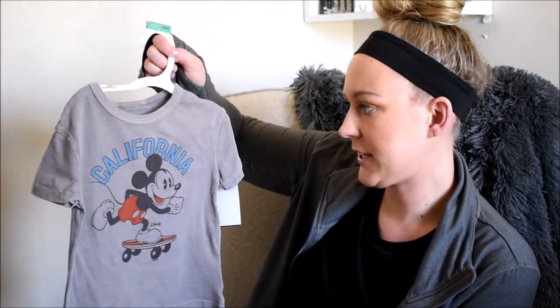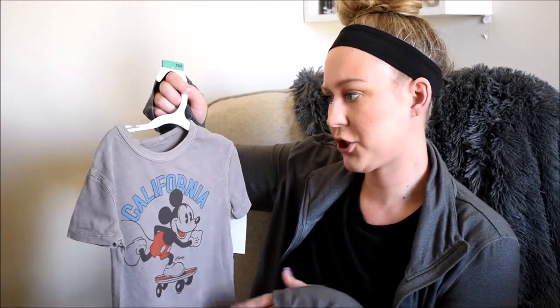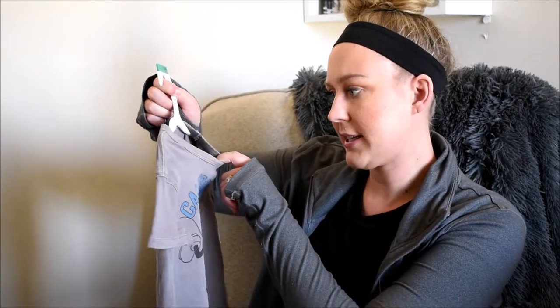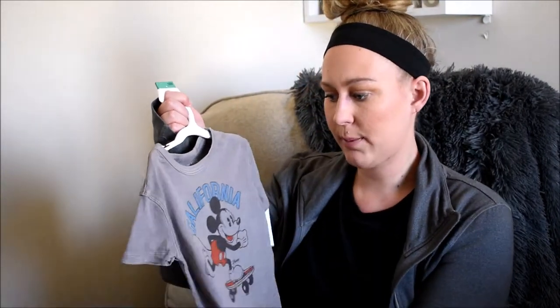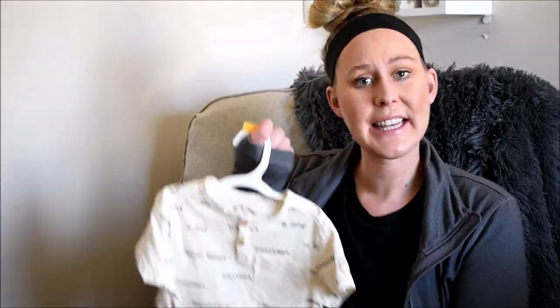This next t-shirt just says 'California' and has Mickey on it — a really cute dark gray color with kind of a distressed look. It's the brand Disney and Junk Food, and I got this in 18 months as well. I would probably pair this with some black shorts, blue ones, or maybe some dark colored jean shorts.